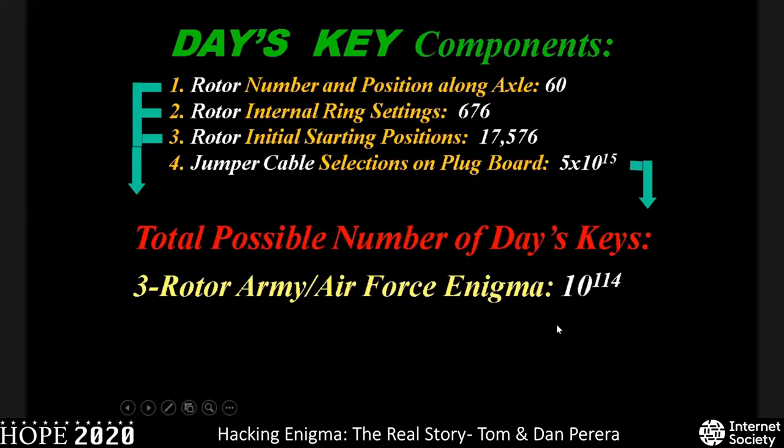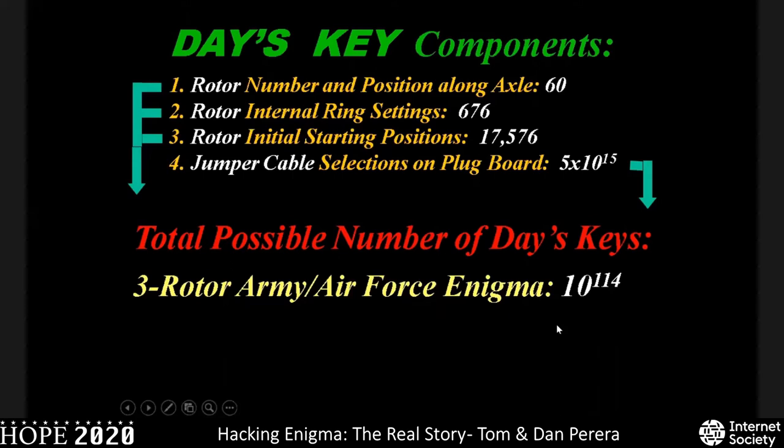That doesn't look like a huge number, just a few little symbols. But if you compare it to the total number of atoms in the observable universe — only 10 to the 80th — and compare that to the 10 to the 114th power possible day's keys of an Enigma, we realize the Enigma has an extraordinarily complex number of possible initial settings.